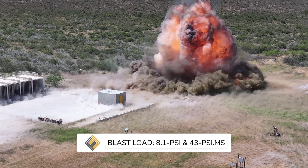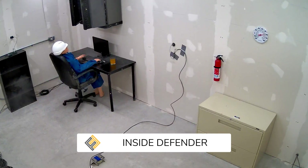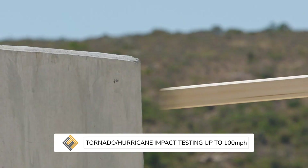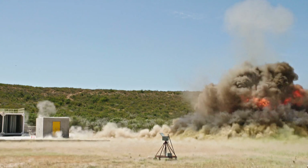Just like the original Fortress, the Defender does protect against blasts, but not just blasts — also toxic and flammable gas ingress, fire protection, fragment protection, and extreme weather.